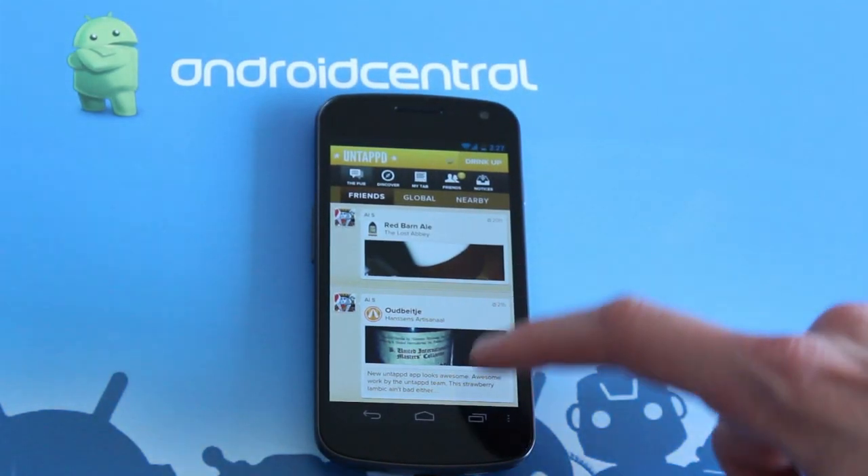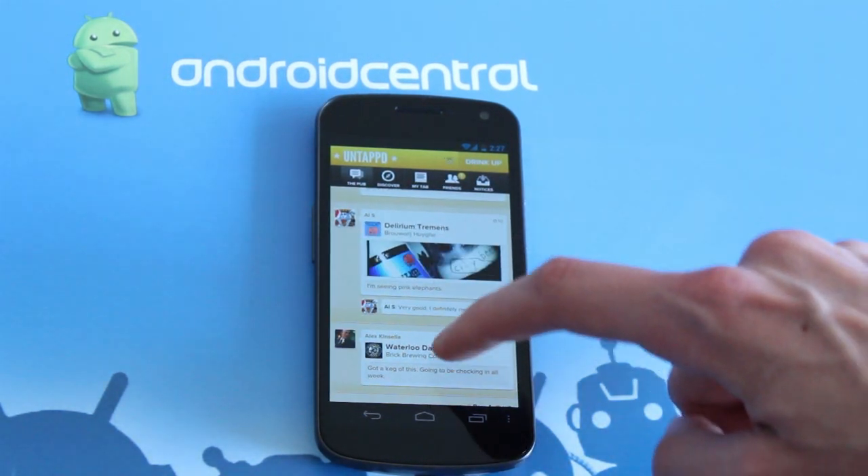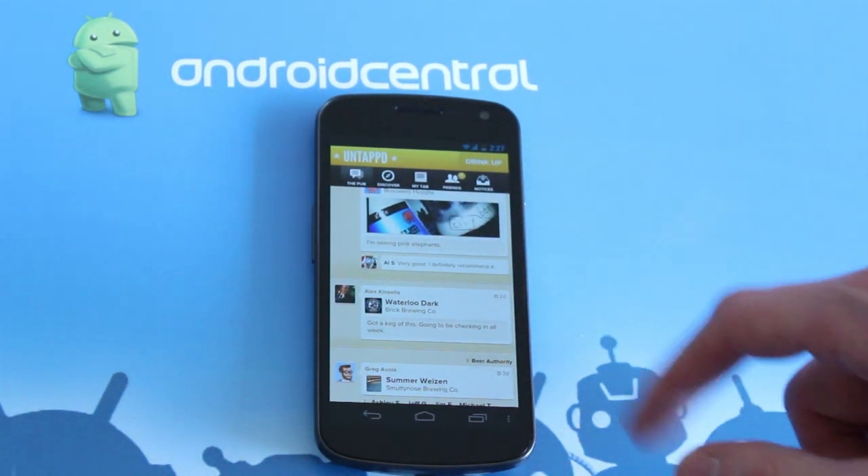Hi everybody, this is Simon Sage from Android Central. Today we're taking a look at Untappd. It is a check-in service and social network for beer lovers.